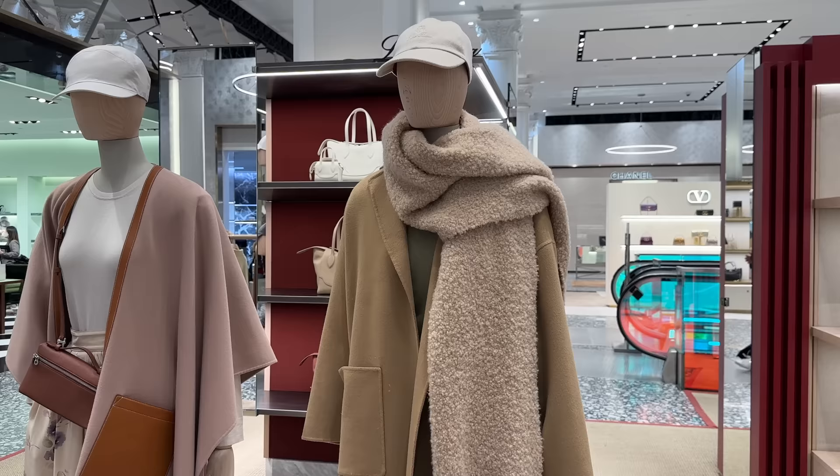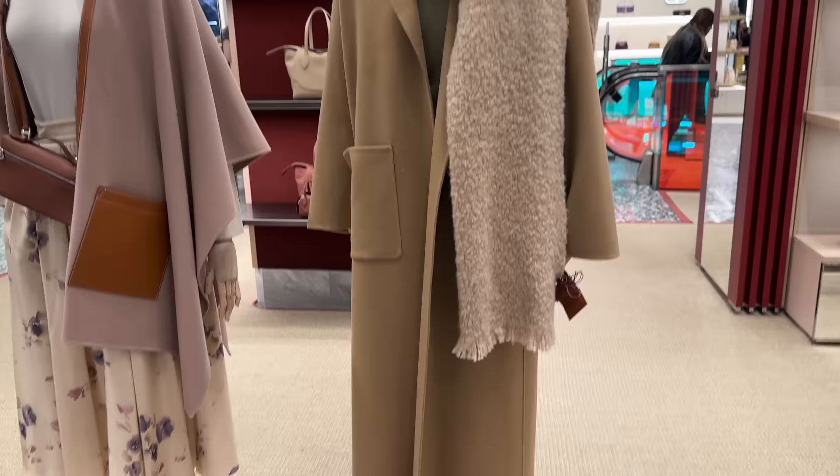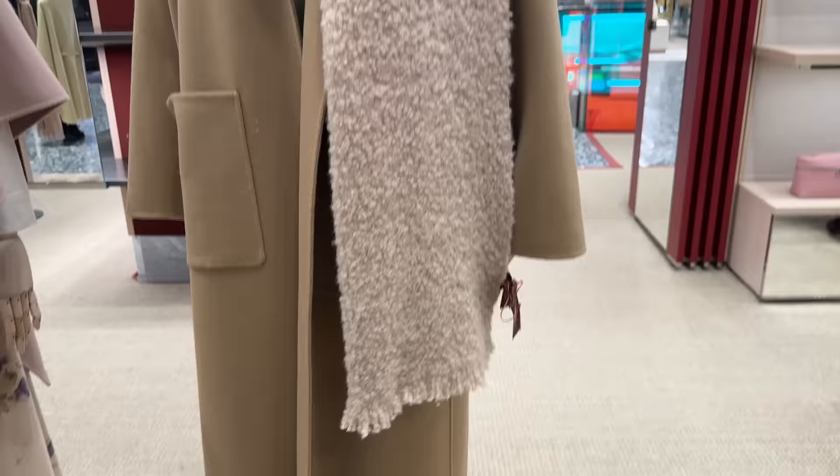And then we're at Laura Piano right now. Look at this amazing coat and this gorgeous scarf — so super soft, really beautiful piece. And then they've got these super classic bags, though I'm not a fan of those.